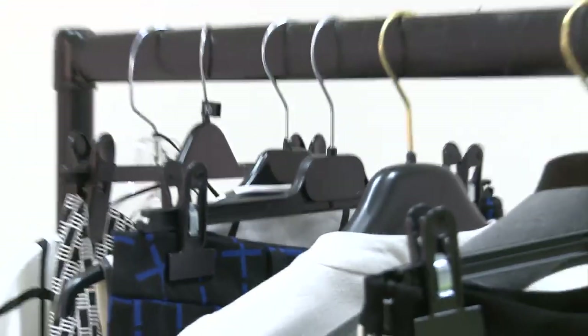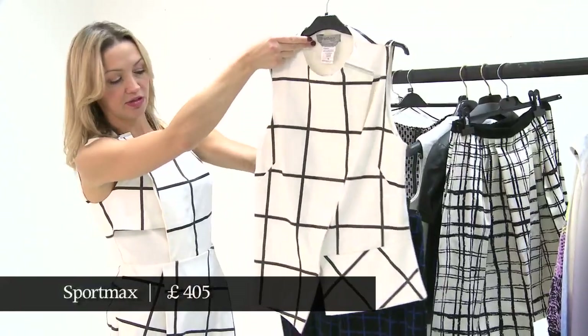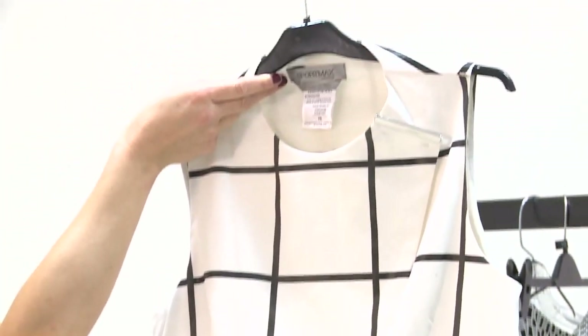This next pairing — eagle-eyed viewers will have noticed this is the very top of the dress that I'm wearing. So it's also Sportmax. But these trousers are ASOS and I think this works really nicely together in a kind of slightly crazy way.